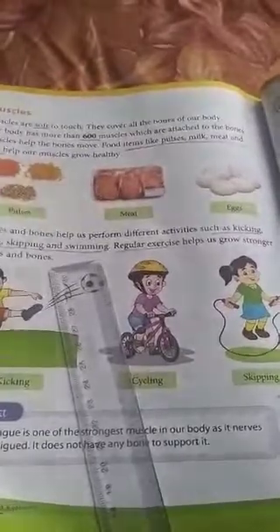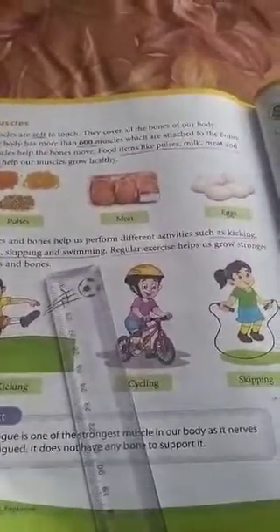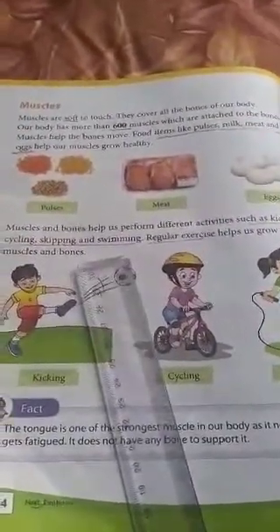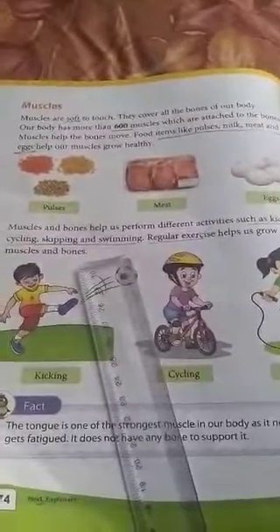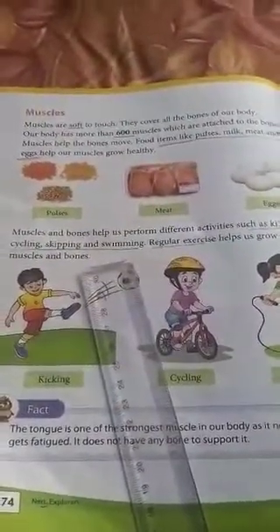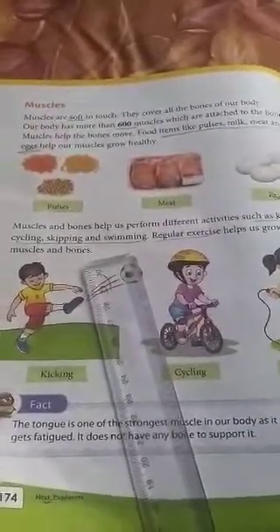You cannot see the muscles, and you cannot see the bones. But there is only one muscle which you can see and which is outside the body. Do you know which muscle that is? That is the muscle of your tongue.